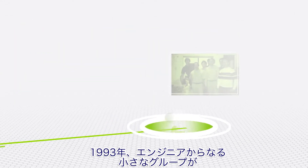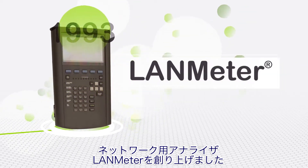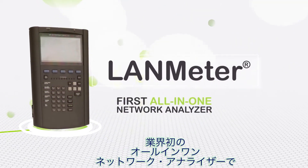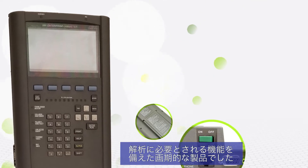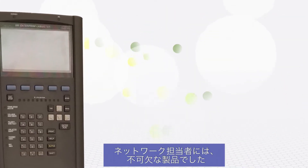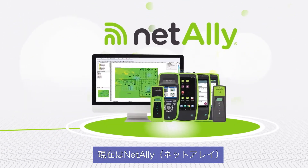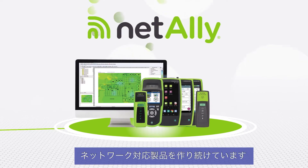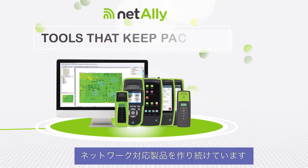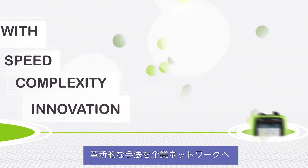But something else happened in 1993. A small group of network experts created the LAN meter, the very first all-in-one network analyzer in a rugged handheld package — very cool gear and every network pro wanted one. First as a business unit of Fluke Networks, then as part of NetScout and now NetAlly, our same network experts continue to build tools that keep pace with the speed, complexity and innovation of enterprise networks.